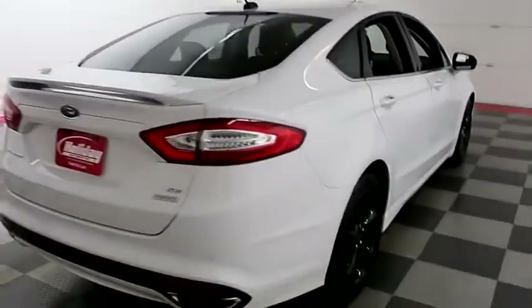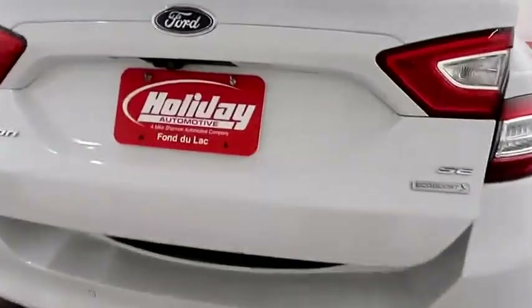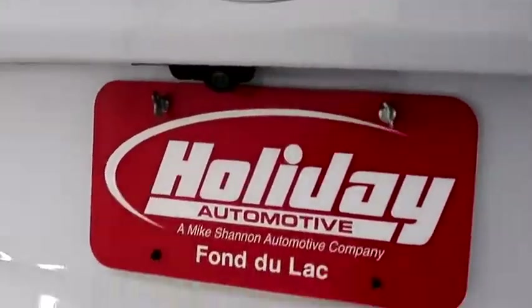One more look down the passenger side then swinging around to the back end. You have rear backup sensors and a camera on the back. A look in the trunk — there's a 60-40 split on the back seats so you can fold those down.